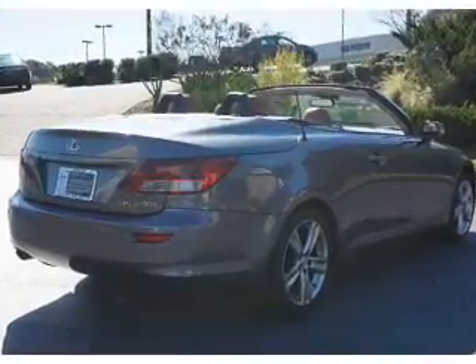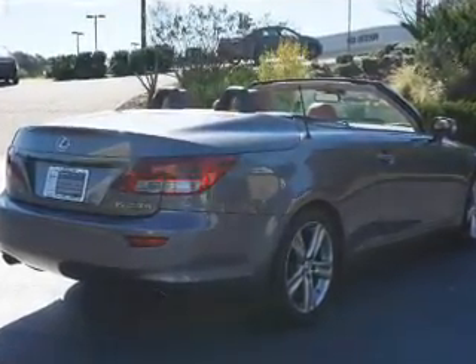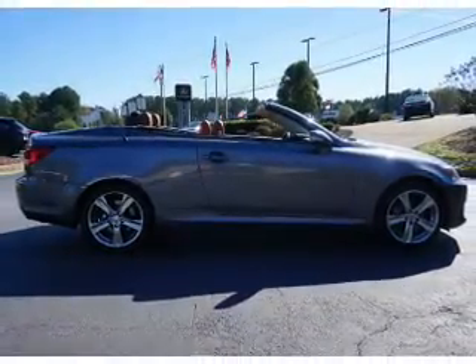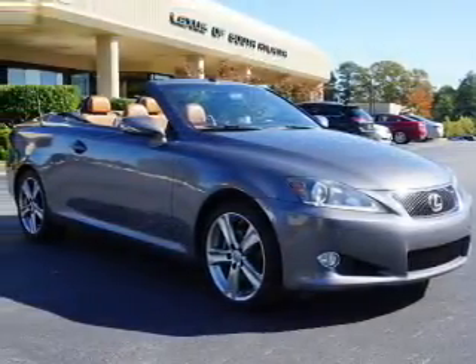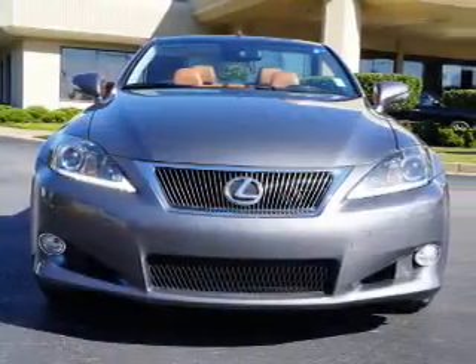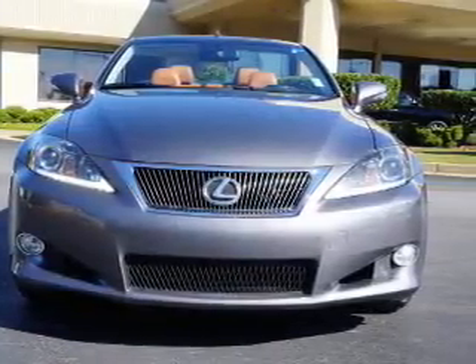Inside you'll find leather seats, heated seats, Bluetooth connectivity, an auxiliary input, push button start, automatic climate control, front airbags, side airbags, side impact door beams, and low tire pressure warning.